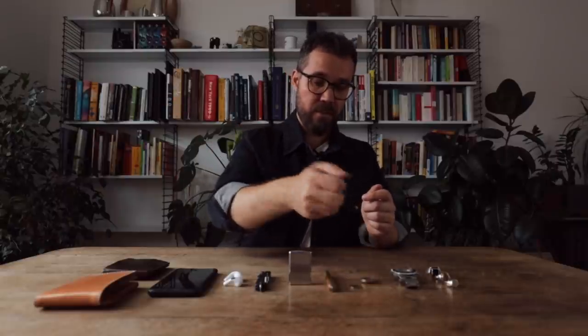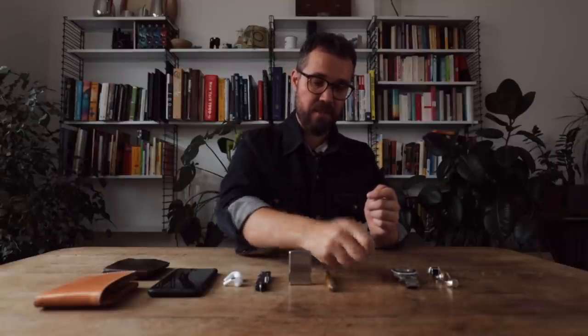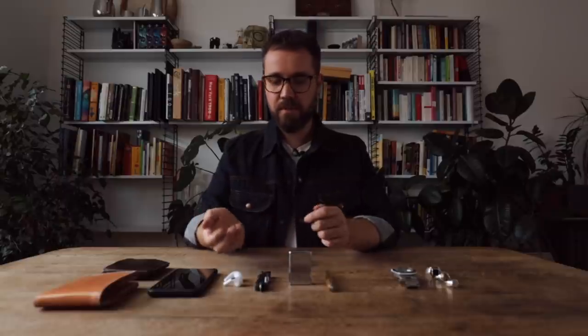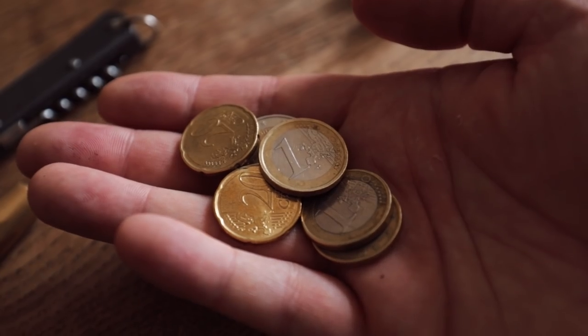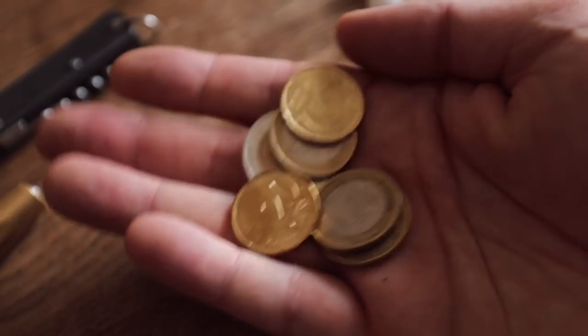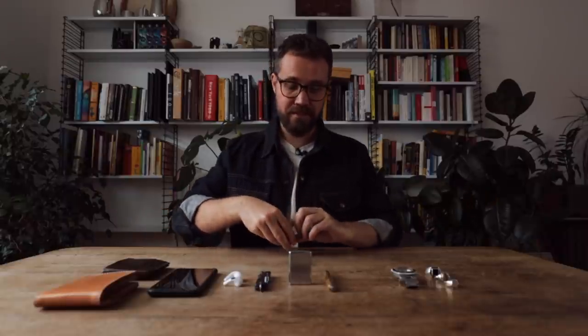Next up is the most hated part of my EDC — loose change. This just happens because Germany refuses to join the modern world and have card payments everywhere. You always end up with a big pile of loose change in your pocket. I haven't found a good solution to storing this stuff; it just piles up, ends up going in a bowl, and sitting there. I must have a fortune in loose change in my apartment.